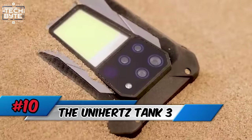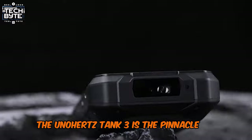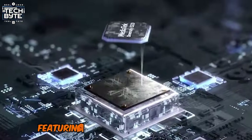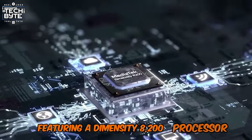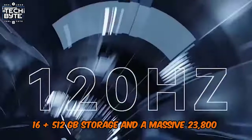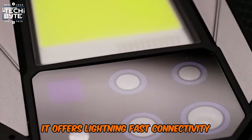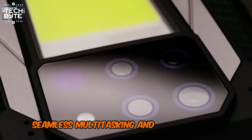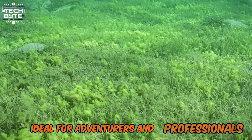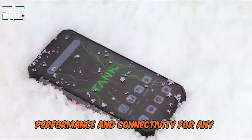Number 10: The Unihertz Tank 3. The Unihertz Tank 3 is the pinnacle of rugged 5G smartphones, built to withstand tough environments. Featuring a Dimensity 8200 processor, 16 plus 512 GB storage, and a massive 23,800 mAh battery, it offers lightning-fast connectivity, seamless multitasking, and professional-grade 200 MP camera capabilities. Ideal for adventurers and professionals, it ensures unmatched durability, performance, and connectivity for any challenge.